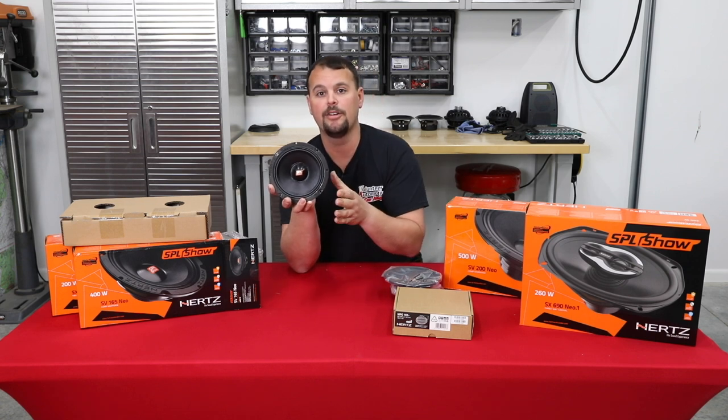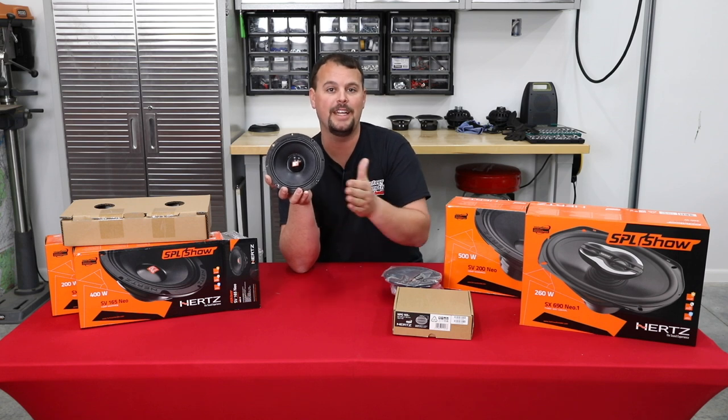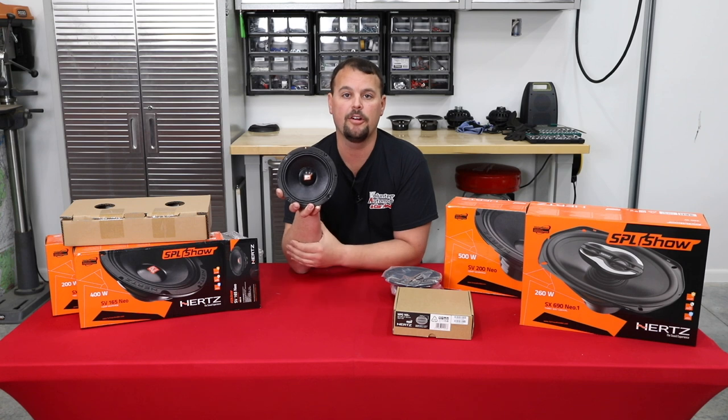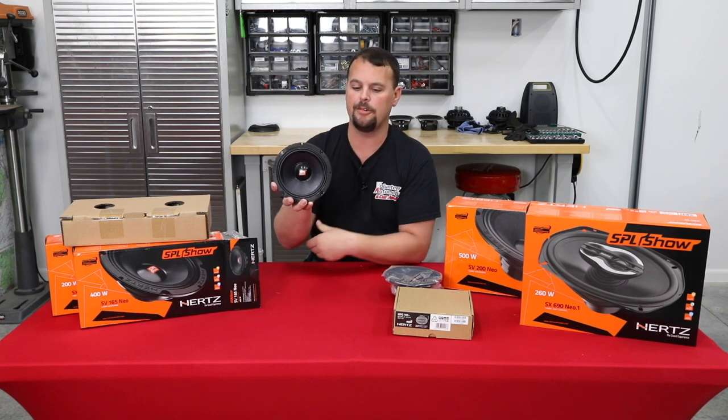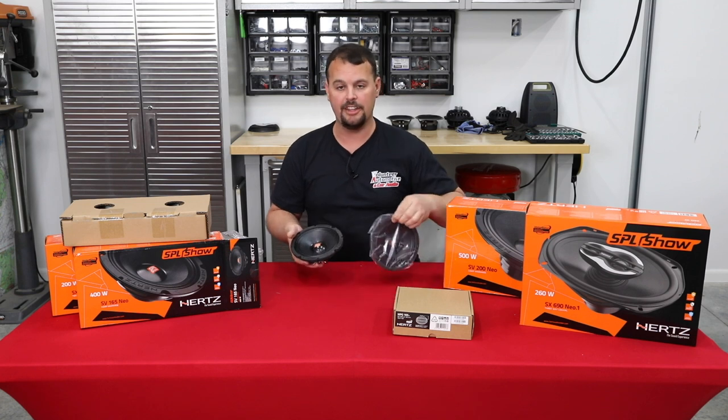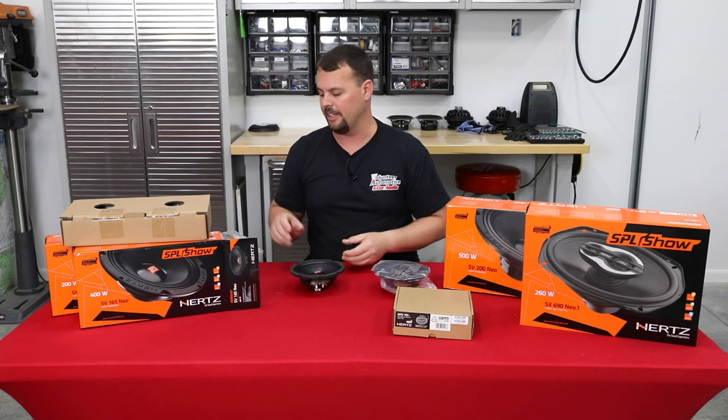A side-by-side comparison video is coming later — we'll show the SPL readings between each speaker and the efficiency on our sound display wall with an RTA, giving you a good apples-to-apples comparison. We're going to move on to show you the tweeter next.